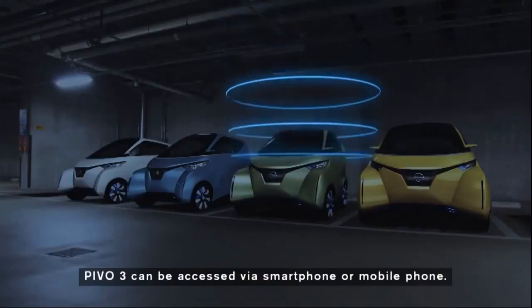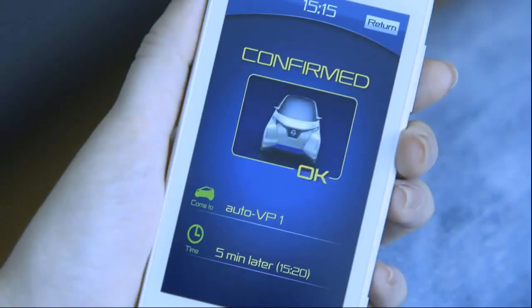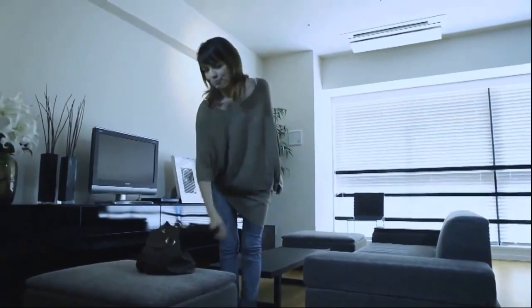Nissan's PIV-03 concept follows the PIV-01 and PIV-02. But unlike its forebears, the automaker would like to produce this pint-size urban electric vehicle that seats three. The PIV-03 may not be able to crab walk like its immediate predecessor, but it has some slick tricks of its own.